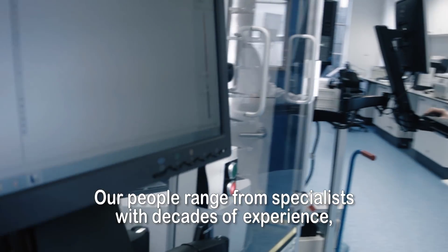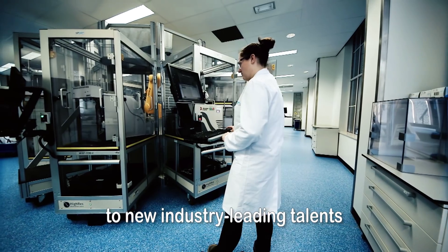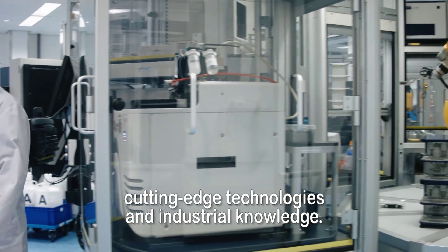Our people range from specialists with decades of experience to new industry-leading talents — the perfect combination of discovery science, cutting-edge technologies and industrial knowledge.